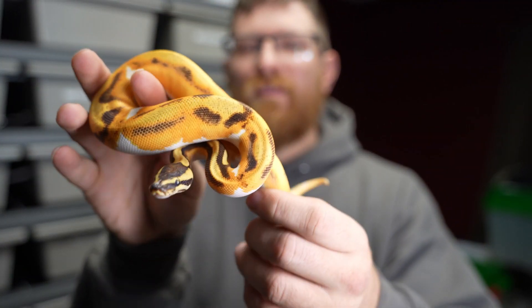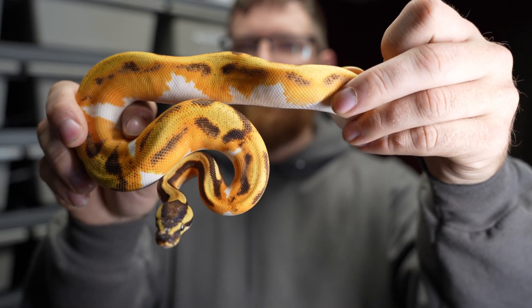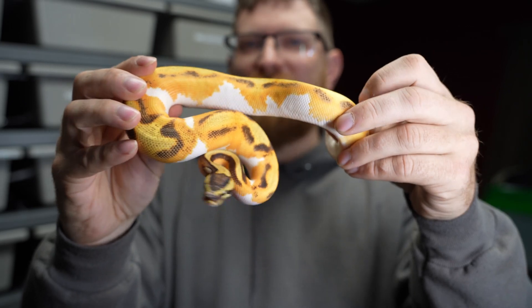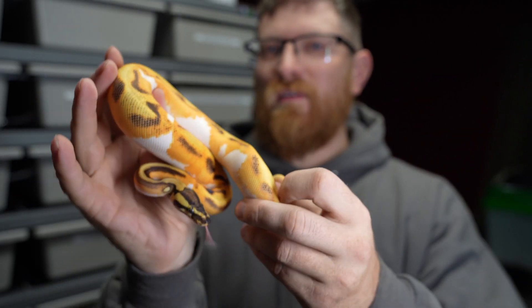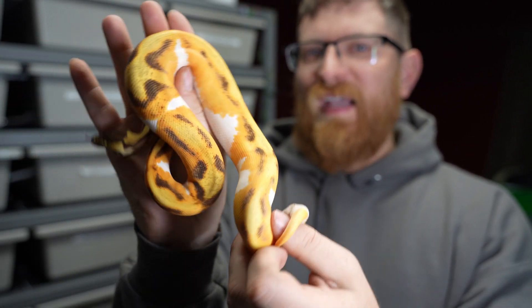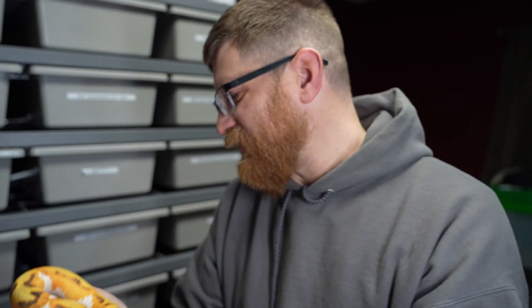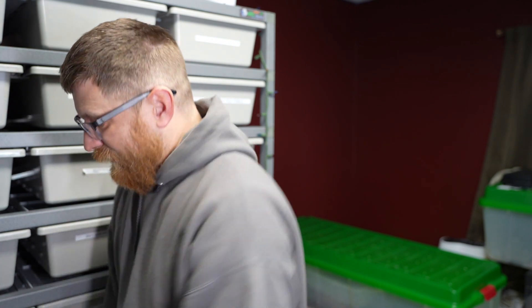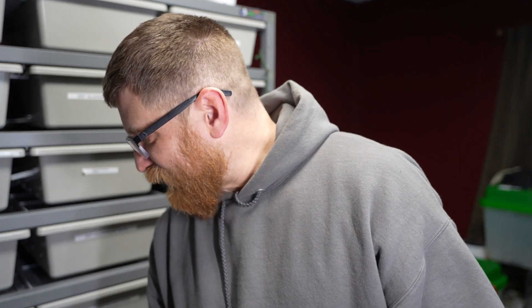This is the Orange Dream Yellow Belly and Pied — gorgeous snake. The orange dream would fade out and she would fade out, so it's just difficult. Adding leopard and everything else would make it a cool breeding project, but for actually looking at them, you don't know what's going on — kind of like with a fire or the super fire.